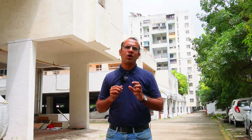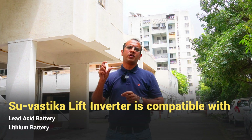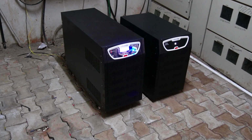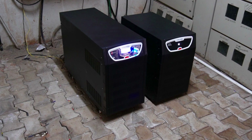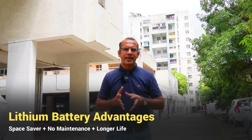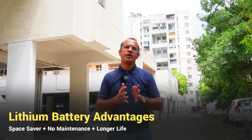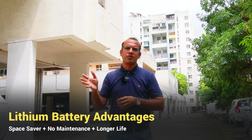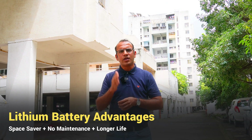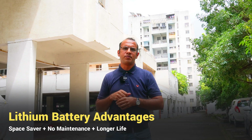This kind of system can run on traditional lead-acid batteries, and it can also run on the new age lithium batteries. In this particular society, we have done the installation with lithium. The biggest advantage of lithium is, first of all, it saves space. These are maintenance-free batteries, unlike lead-acid batteries where you have to do water topping on a regular interval. Lithium batteries do not have any maintenance issues, and on top of that, they have a longer life compared to lead-acid batteries.